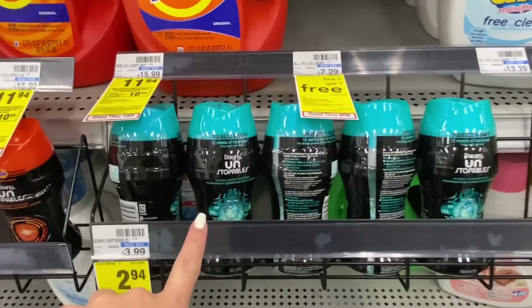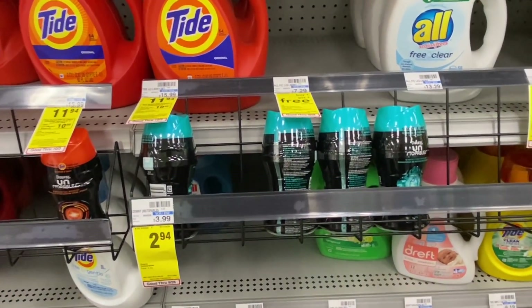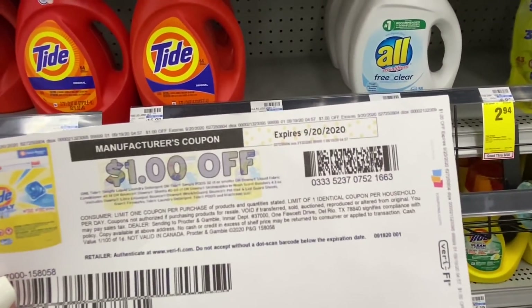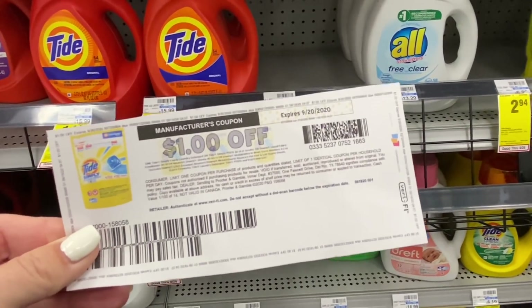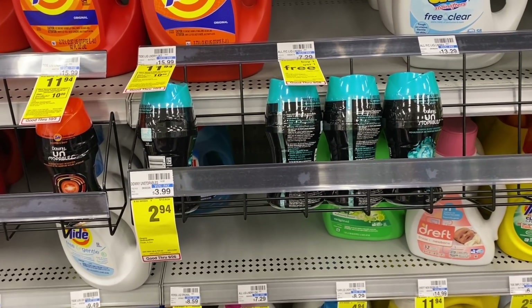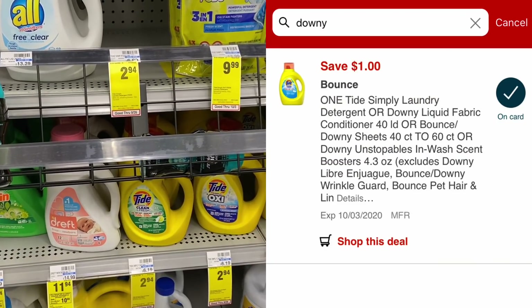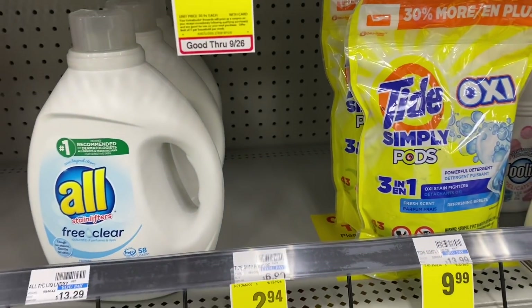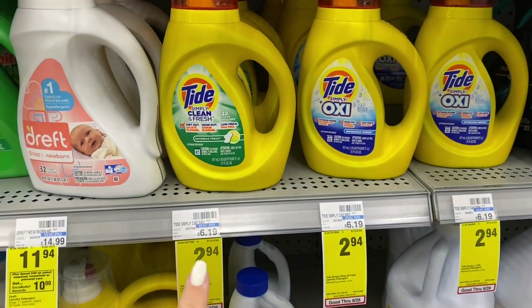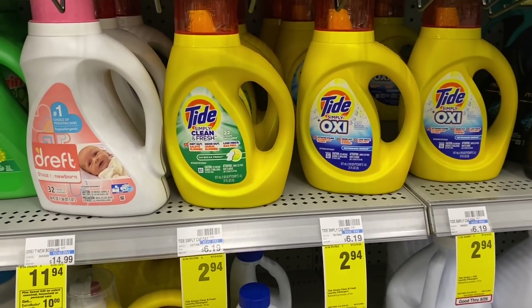Another laundry care deal this week is the Downy Unstoppables scent beads — I completely ran out and we love these. They're just $2.94 this week. Go to pgeveryday.com to print a $1 off one coupon, but note the expiration is usually same-day, so print it the day you'll use it. That makes the final cost $1.94. There's also a digital coupon for a dollar off one, so grabbing two would be $1.94 each. The same $1 digital also works on Tide Simply Pods or Tide Simply Liquid, 31 ounces at $2.94, making your final cost $1.94 for 22 loads.